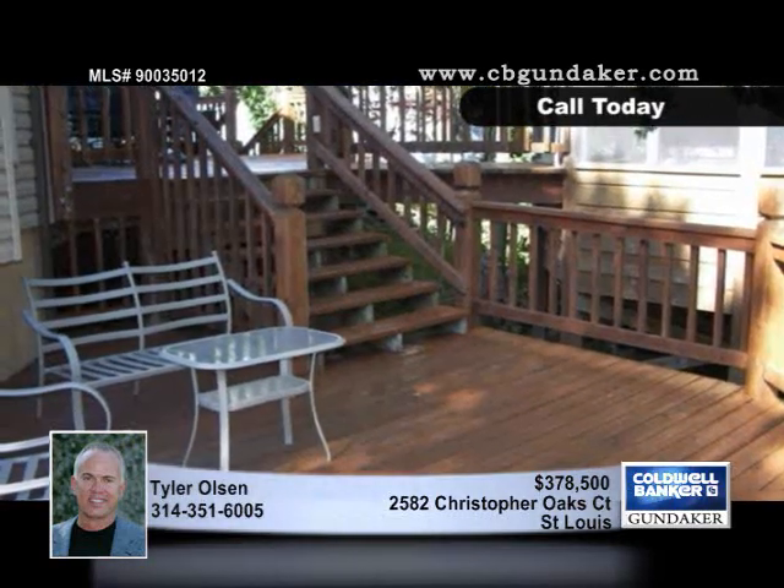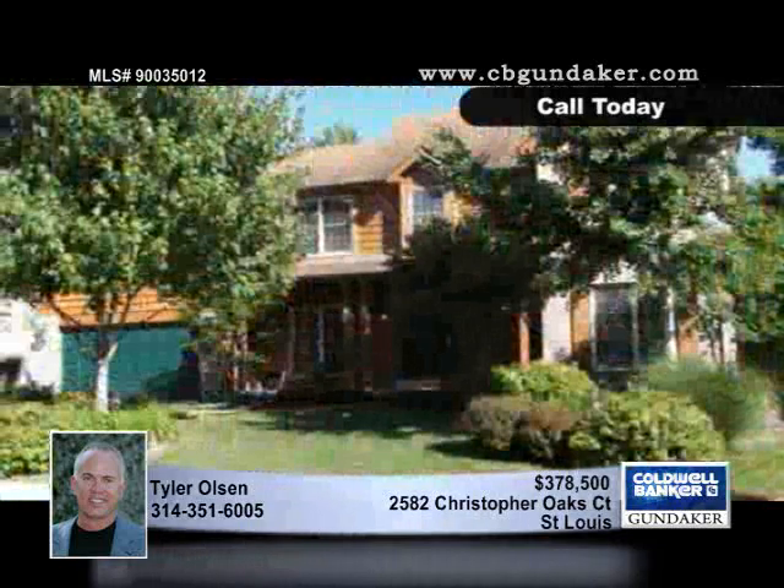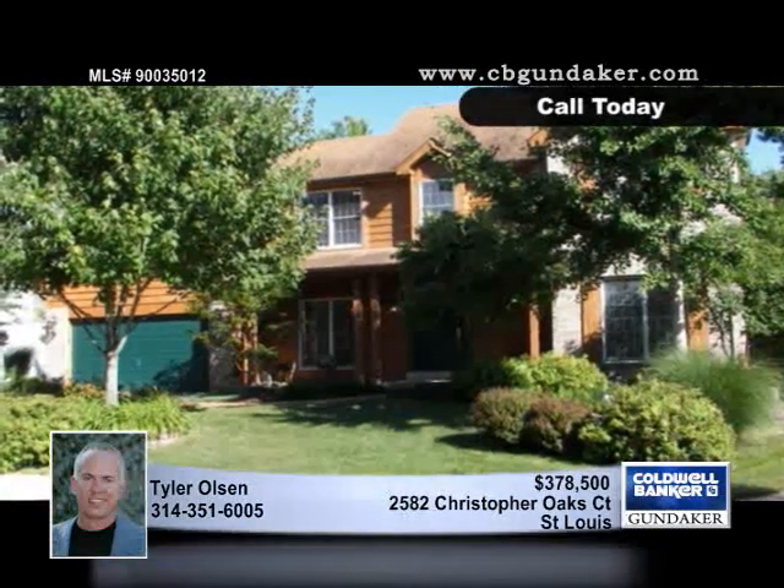This home is in pristine condition with a newer roof and siding, as well as aggregate driveway and walkways. Tyler would love to tell you more.